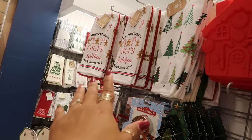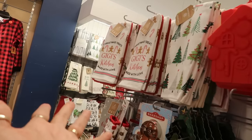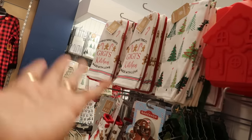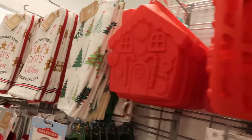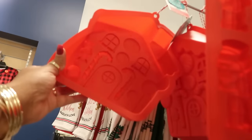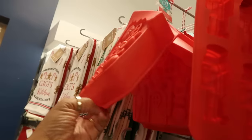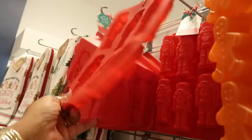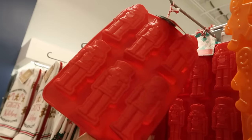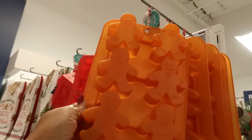GG's Kitchen right there — I guess GG is supposed to be grandma. It's cute. You got the trees, and look at this — you can make your own little cake that looks like a gingerbread house. You have the soldiers and the gingerbread men, and these are $4.